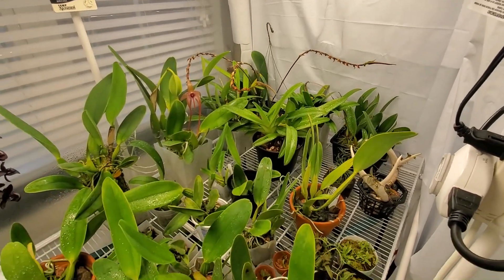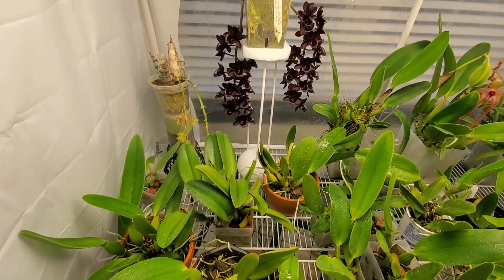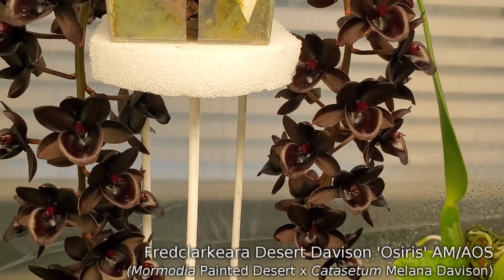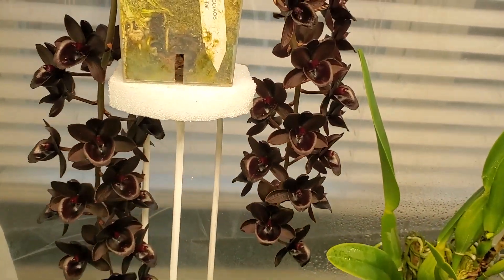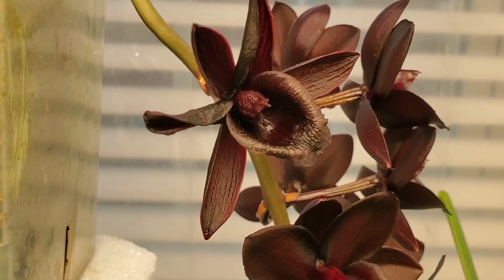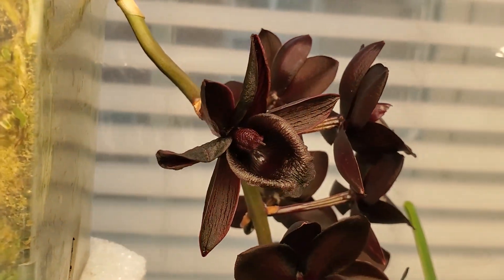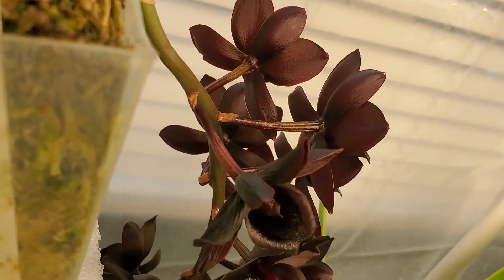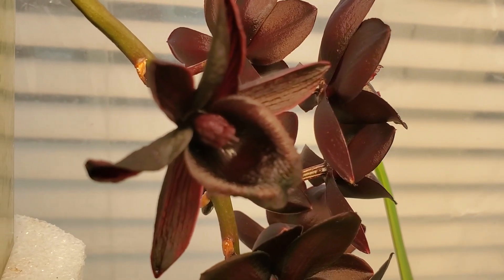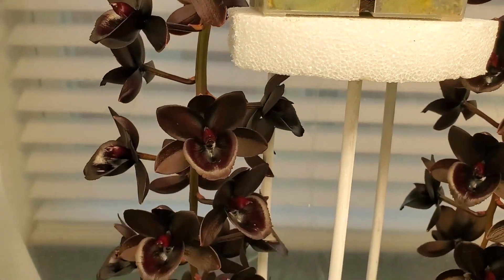I just watered so everything's kind of dripping wet right now. Let's start with these guys — here we have Fred Clark Art Desert Davison, awarded last weekend with an Award of Merit from the AOS. Flower's still looking very, very pretty. This wrinkly one here — I actually pollinated it. I took pollen from this flower and put it into this one. The flower wrinkled up and even the stem behind it seems to be changing color. But I don't know if it actually took or not, because the column of the flower is kind of wrinkly — normally the column swells up and gets real big and fat.